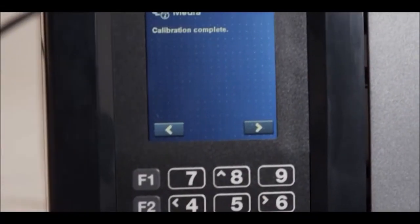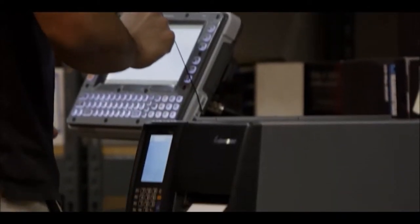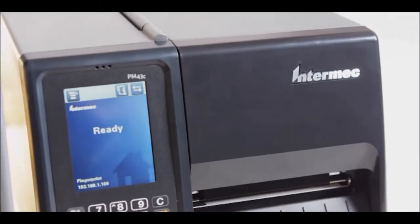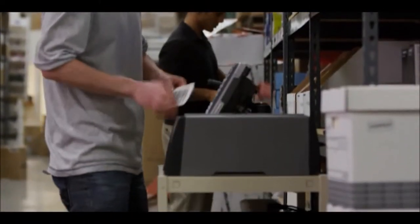The PM Series also supports leading printer programming languages. That means they'll fit right into your existing enterprise. These printer programming languages are preloaded on the printer, and that can save you 20 minutes downloading new firmware when you want to reconfigure the printer.